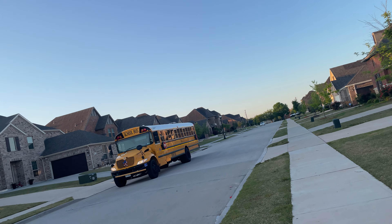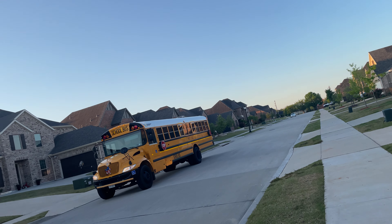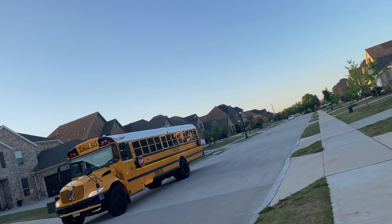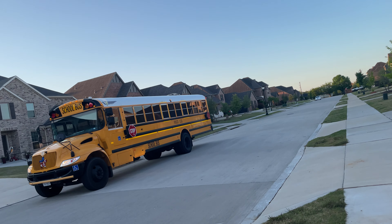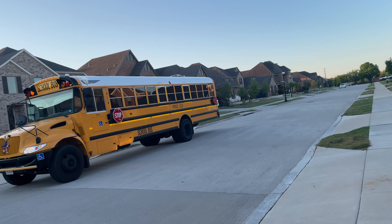The school bus is mostly colored yellow, so you can identify a school bus easily. Do you see the stop sign I'm talking about? The driver can extend that board, and then you will have to stop behind the school bus.